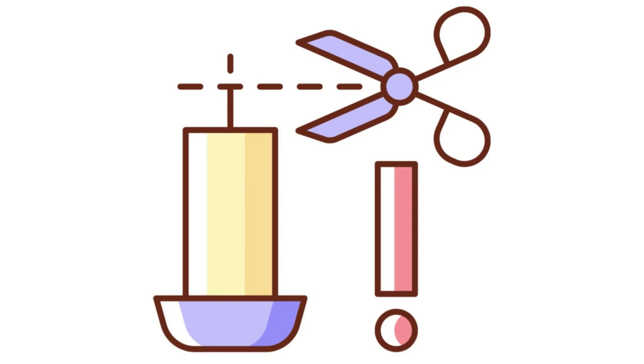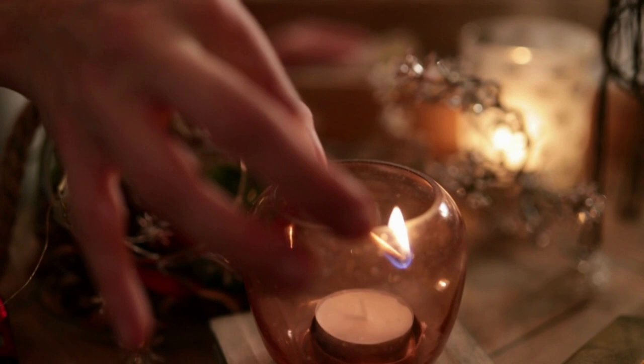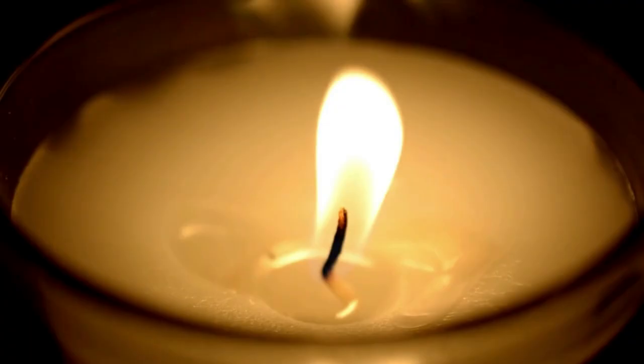This is vital for the candle to produce a strong enough scent. If the wick is too long, the flame will be too large and burn the melted wax at a faster rate, giving the scent less time to evaporate and fill a room.